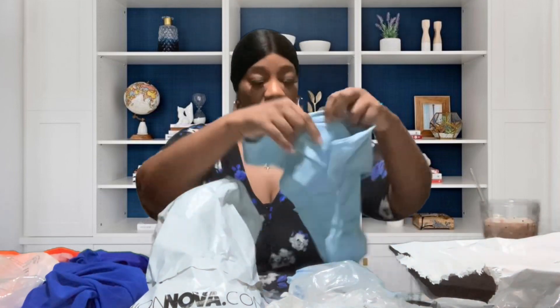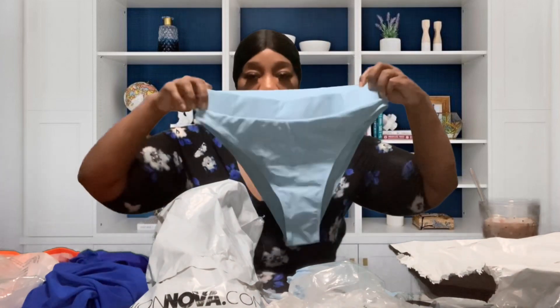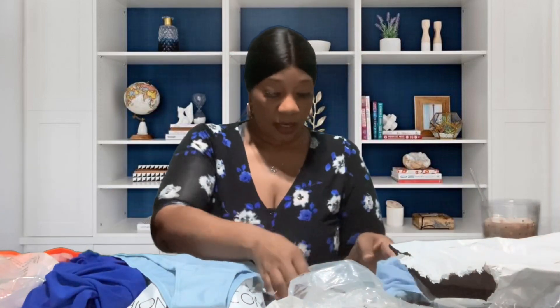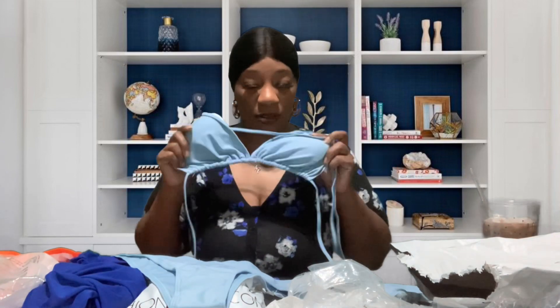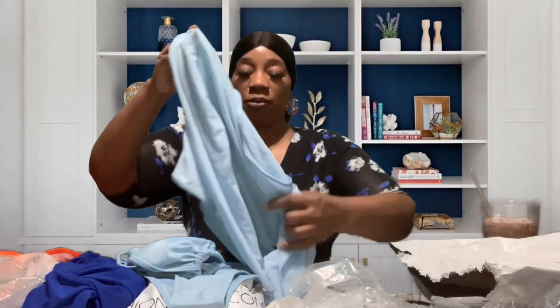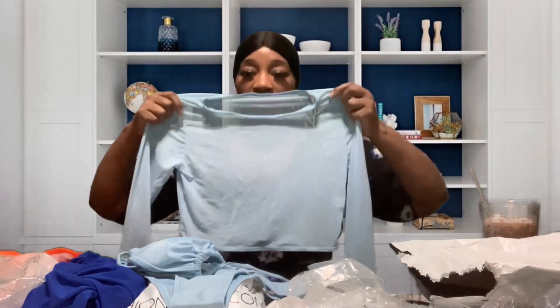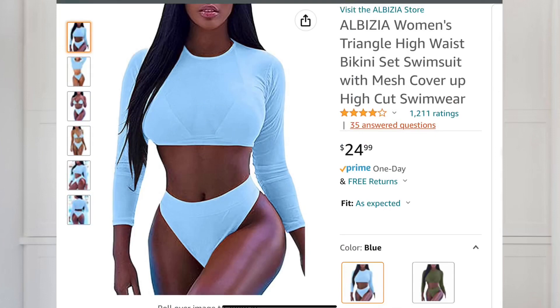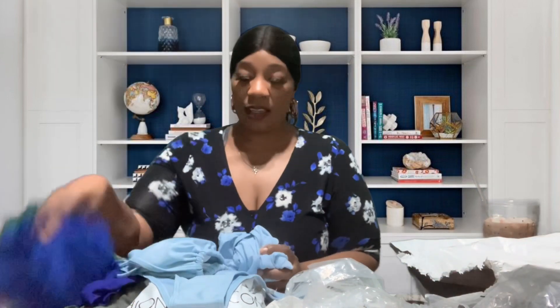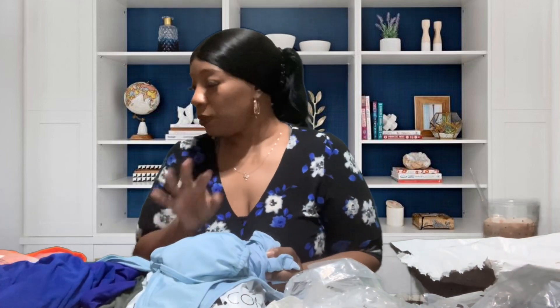This next set is a baby blue — a light baby blue — bikini set with bottoms and a top. I will be taking the pads out because I don't need them. It also comes with a cover-up shirt to go over it, so it's a three-piece set. It's going to be really cute. I also have some additional bottoms in this color with a little blue in it, but I honestly can't find them right now.